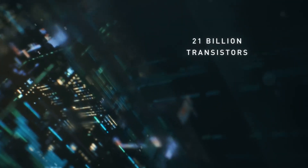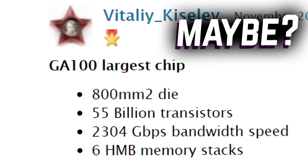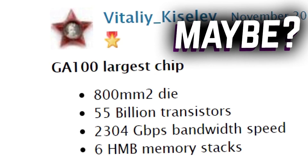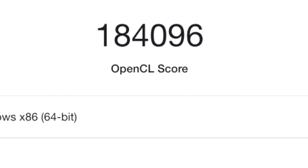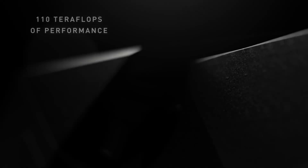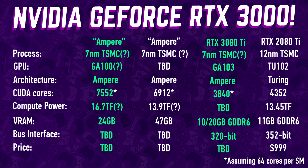Two Nvidia-based graphics cards have recently been spotted in the database for Geekbench 5 with performance that crushes today's top performer, the RTX Titan. An unknown GPU with 7,552 CUDA cores was recently spotted in benchmarks scoring almost 185,000 points in Geekbench 5. In comparison, the RTX 2080 Ti gets around 132,000 points.